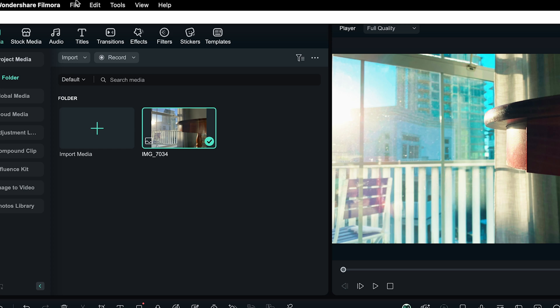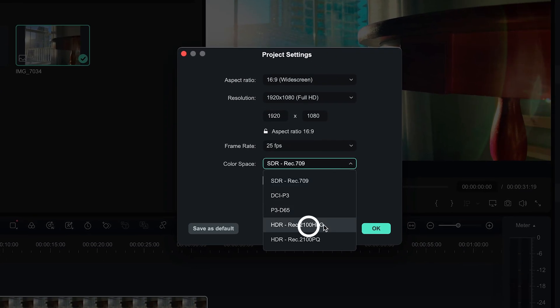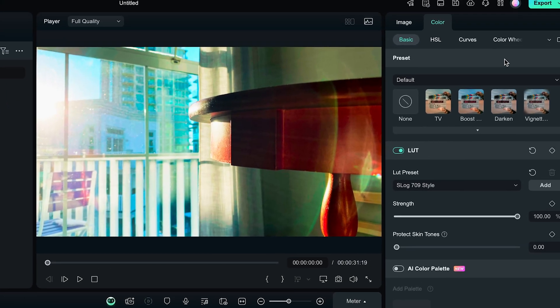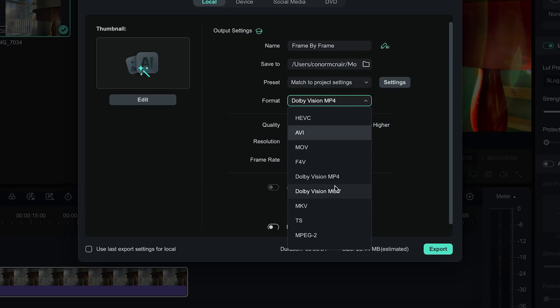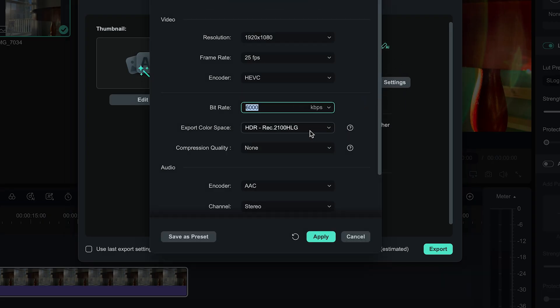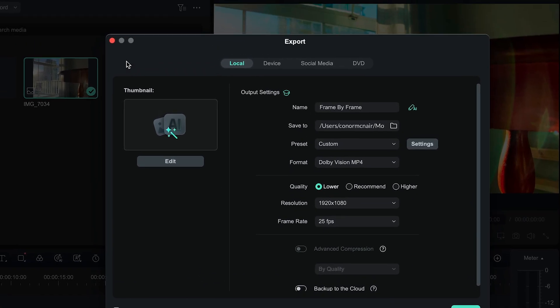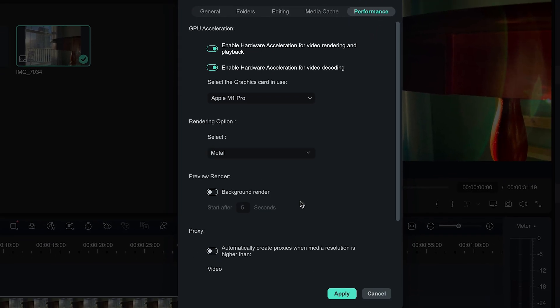Then I adjusted the color space by going to File, Project Settings, and selected HDR Rec 2100 HLG. Once I finished editing, I went to Export and set the format to a Dolby Vision format. These formats are only available on Mac for now. I export it in the proper color space by pressing the setting option beside Preset. Navigate to Export Color Space and select HDR 2100 HLG. If you can't adjust your color space, make sure GPU acceleration is enabled on your device by going to Preferences, then Performance. Enable it, and then restart Filmora.